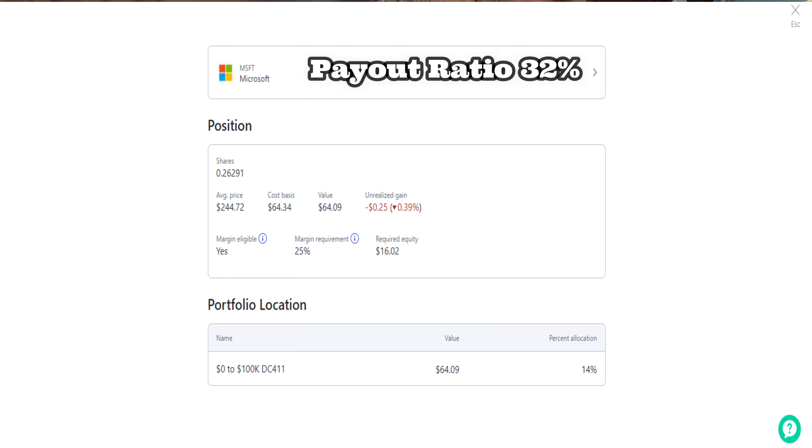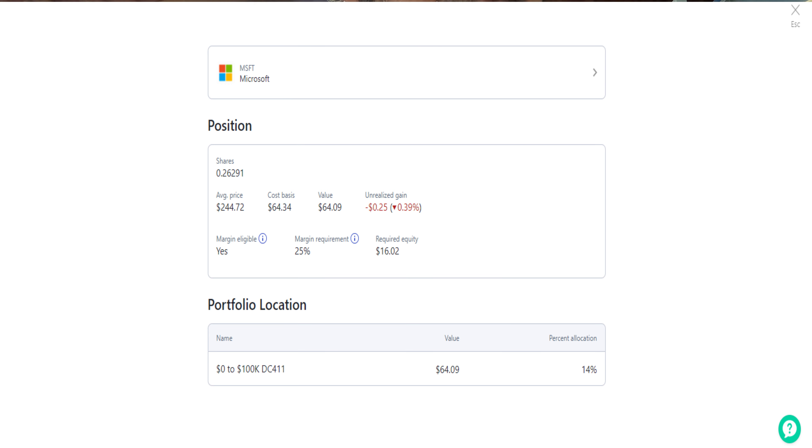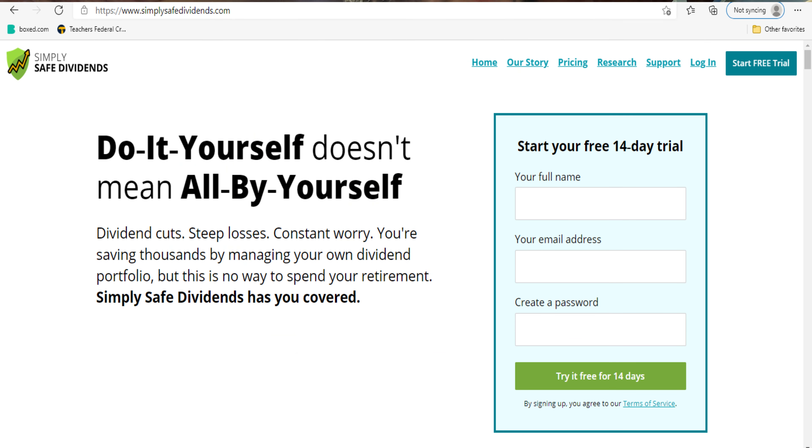Microsoft has a payout ratio of 32%, which is actually low for most companies — good for dividend investors. They have a market cap of $1.8 trillion, a dividend safety score of 99, and are currently trading at $243.79. If you're wondering where I'm coming up with these safety scores, it's a website called simplysafedividends.com — it's a portfolio tracker designed specifically for dividend investors. I left the link down below in the description.